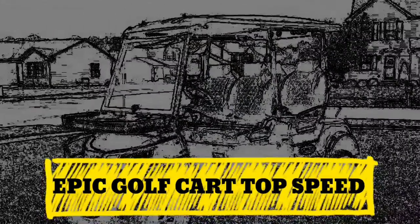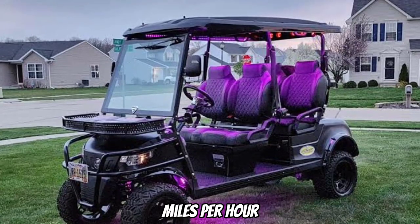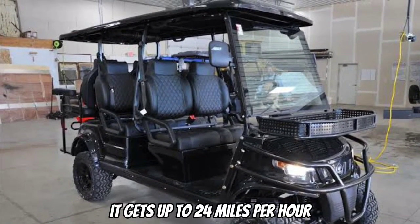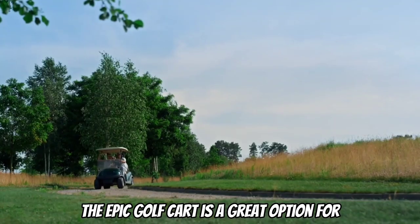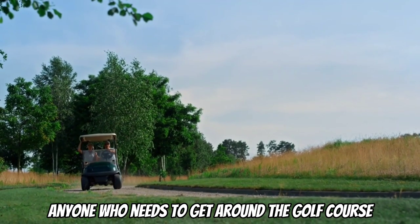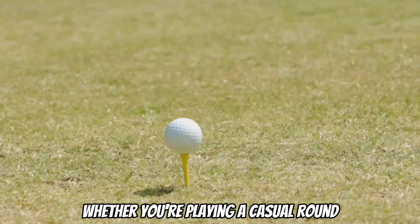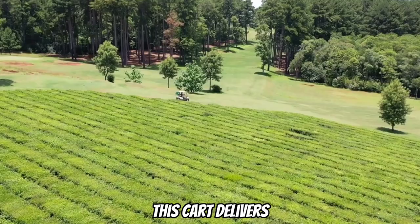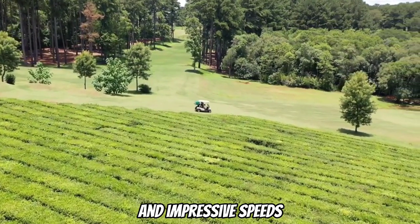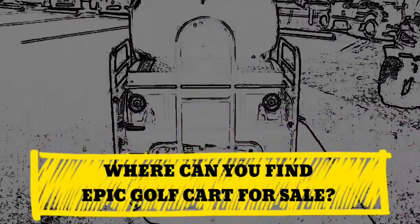The Epic Golf Cart has a top speed of 19 miles per hour, and for some other models it gets up to 24 miles per hour. The Epic Golf Cart is a great option for anyone who needs to get around the golf course quickly and easily. Whether you're playing a casual round or practicing your swing on the driving range, this cart delivers top-quality performance and impressive speeds.